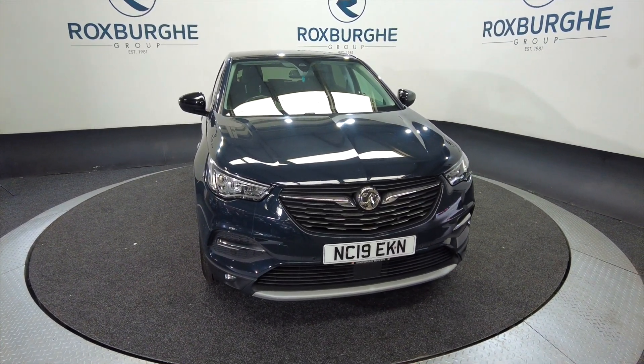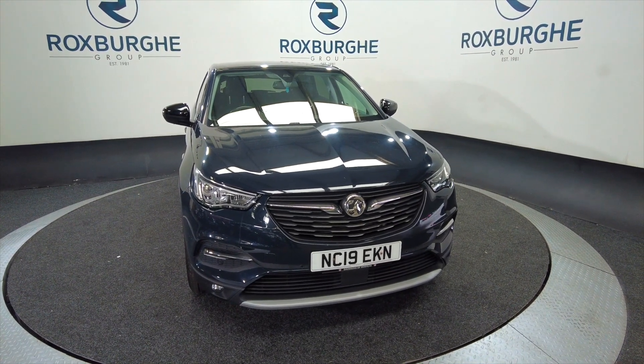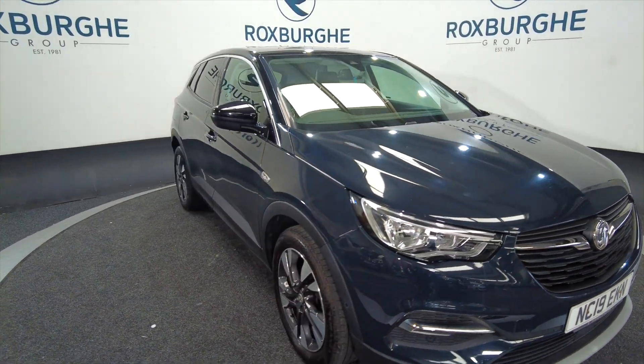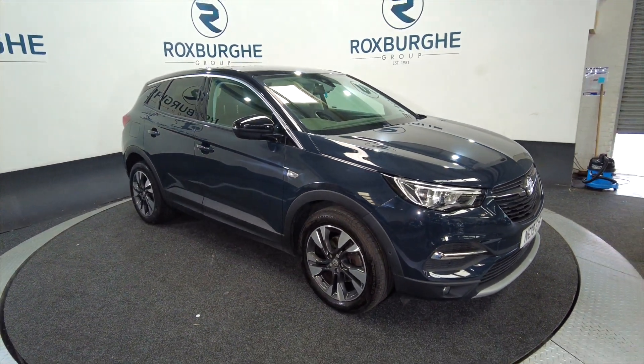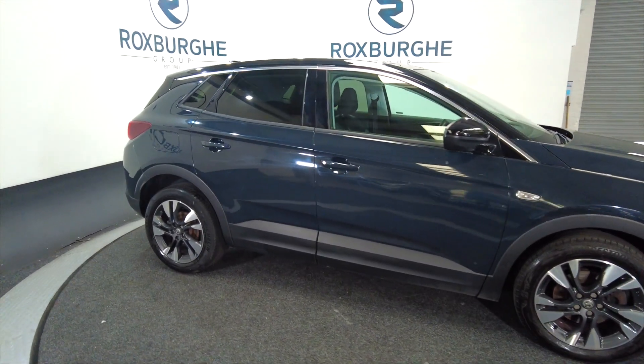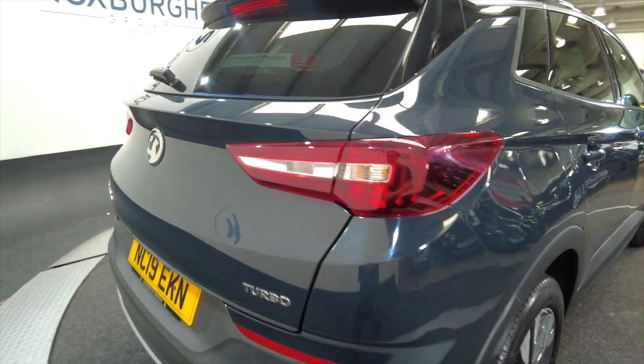Hello and welcome to the Roxburgh Group Vehicle Showcase. Today we're showcasing this Grandland X Sports Nav Turbo in grey, on a 2019 plate, 6-speed manual, and you can look at around about 44.1 miles to the gallon from this car. As you can see it's got alloy wheels, it's a 5-door, really nice generous sized car — these are ideal for a family and very popular here at Roxburgh.